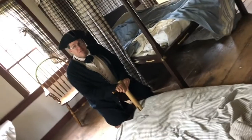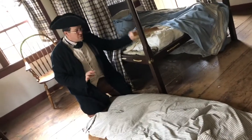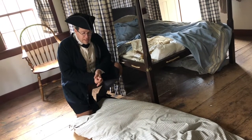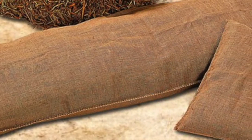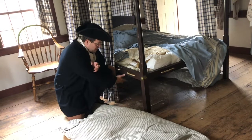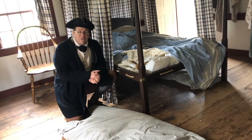The rest of the family would sleep on something like this, which are called straw ticks. These are canvas or linen bags stuffed with dry straw. You may think this is an awful way to sleep, but these are actually fairly comfortable — for the time period, they did just fine — and they can be stored underneath the bed.